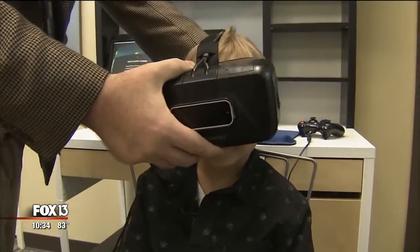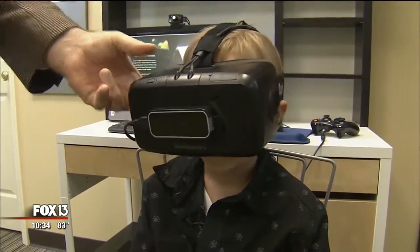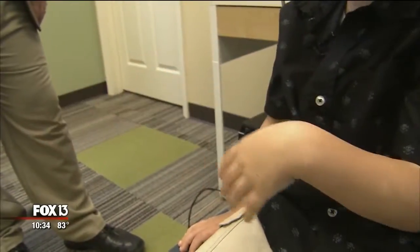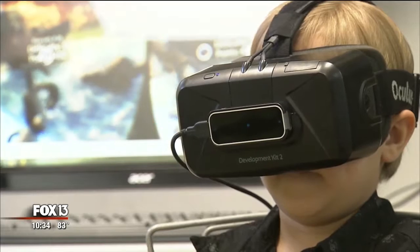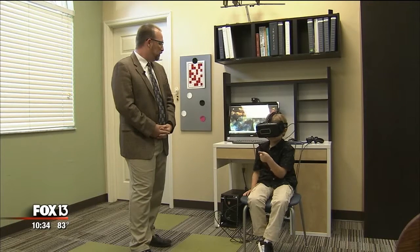Ben Naltz is gearing up. Through these glasses, this second grader is seeing a two-dimensional computer image in 3D. While using a virtual hand to pop virtual bubbles might look like a way to have fun, it's actually a form of therapy to fix Ben's eyes. He has amblyopia, commonly called lazy eye.